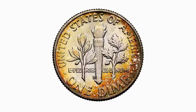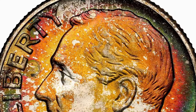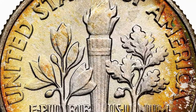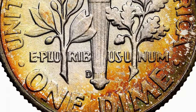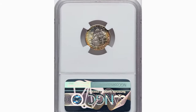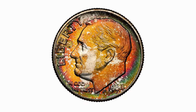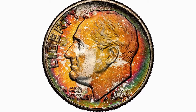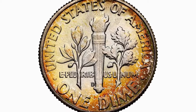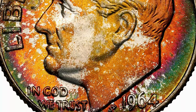The 1964 D Roosevelt Dime minted in Denver is a noteworthy coin for collectors, graded mint state 67 plus. With the star designation, it represents superior eye appeal and exceptional quality, indicating outstanding visual quality that sets it apart from other coins of the same grade. This particular dime recently sold for $288, reflecting its high desirability and rarity in such pristine condition. The 1964 D Dime is composed of 90% silver, adding intrinsic value to its collectability. Its combination of historical significance, high grade, and aesthetic appeal makes it a prized addition to any collection.